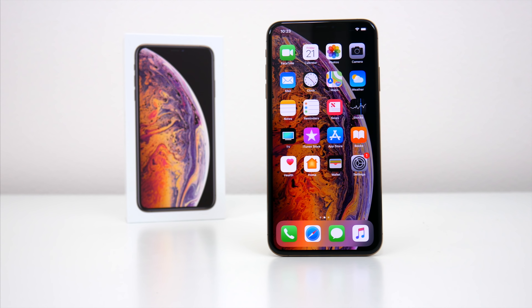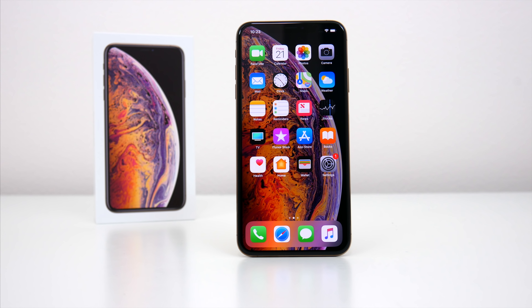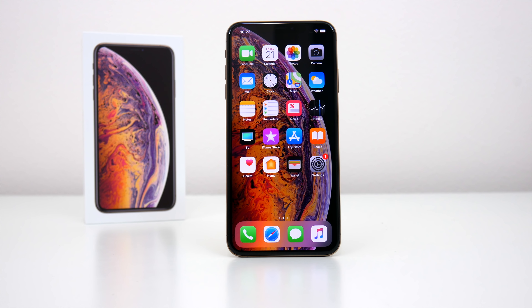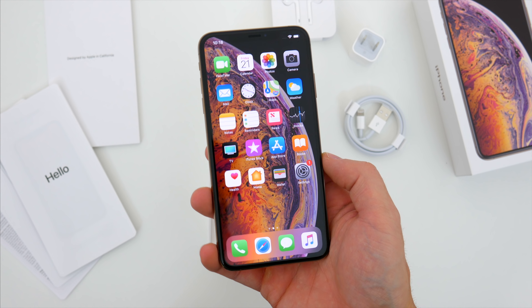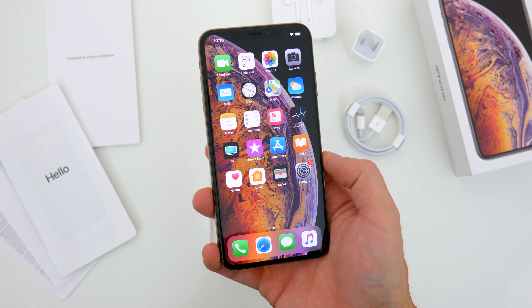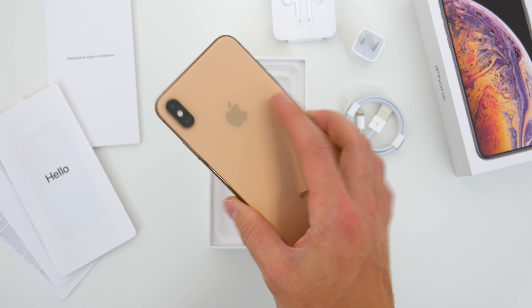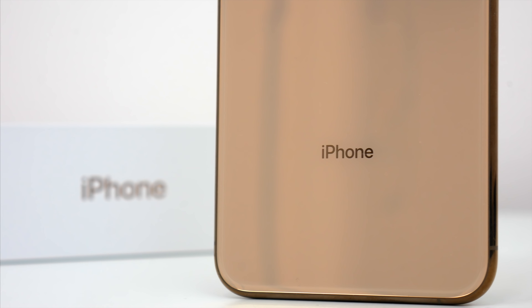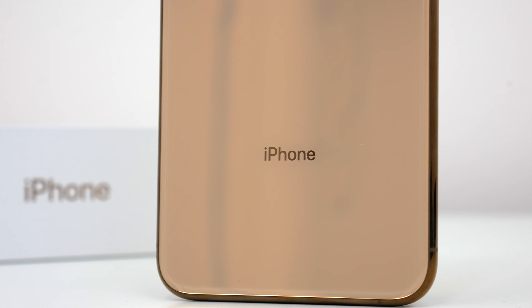All in all, if you already have an iPhone X, unless you desperately want a larger screen with the XS Max, this year's phones probably aren't worth the upgrade for you. But nonetheless, I'm still excited to use this new phone over the next couple of weeks, put it to the test, and make some comparisons to the Note 9 and other devices. If there's anything else you want to see with the iPhone XS Max, let me know down in the comments below.